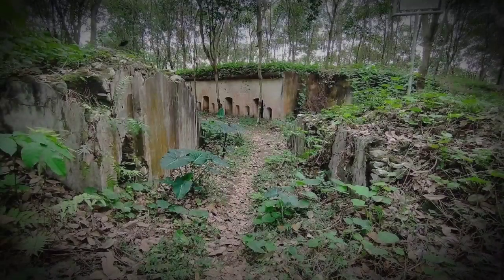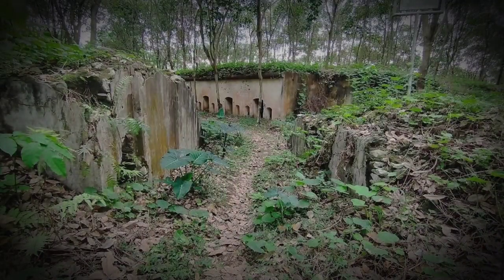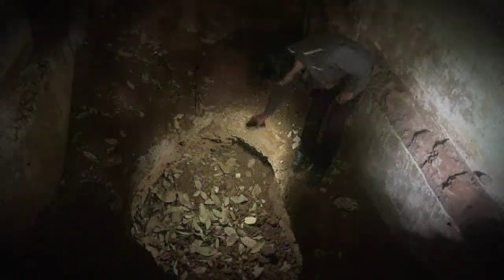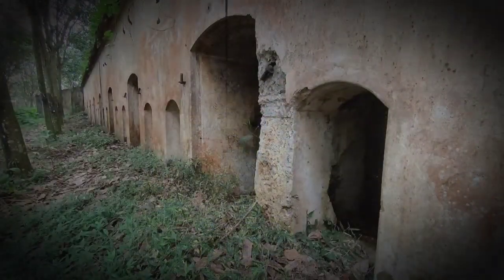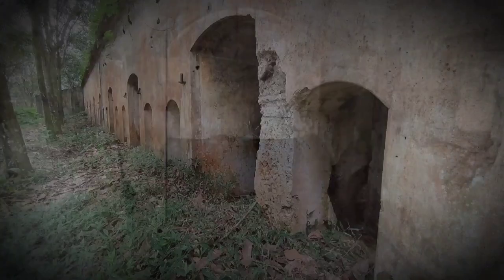Salah seorang warga setempat menyatakan benteng tersebut sudah lama dibiarkan terbengkalai. Tidak ada instansi pemerintahan manapun yang mencoba mempertahankannya. Warga dan karang taruna sempat membersihkan lokasi benteng, tapi sekarang terbengkalai lagi. Kondisi kerusakan ditandai dengan penjarahan besi-besi bekas jendela dan pintu benteng. Pasca kejadian itu, kerusakan makin mengkhawatirkan dengan munculnya lubang-lubang galian oleh para pemburu harta karun, yang diperkirakan terjadi sekitar tahun 2017.